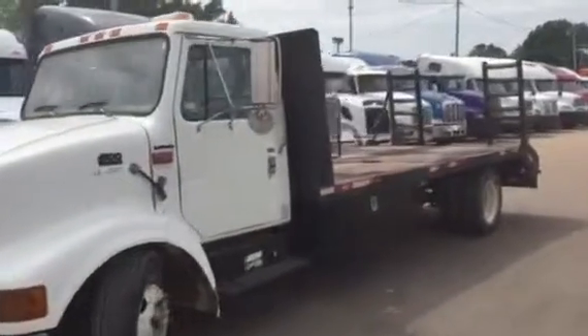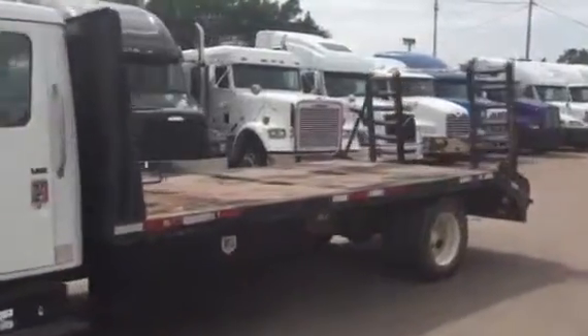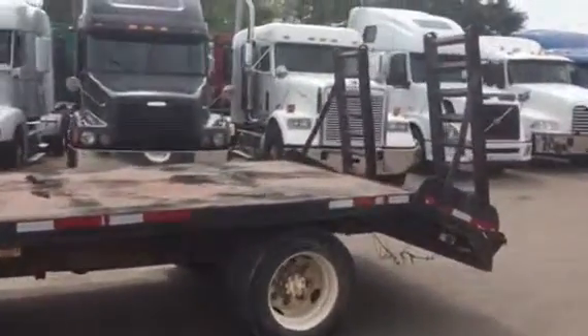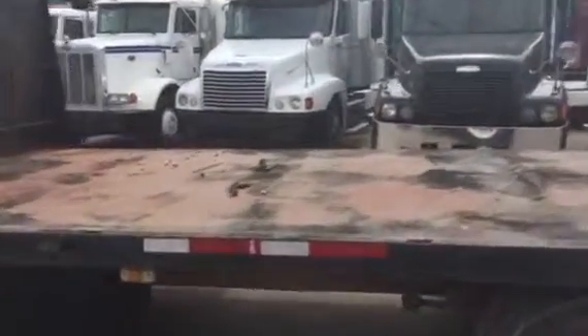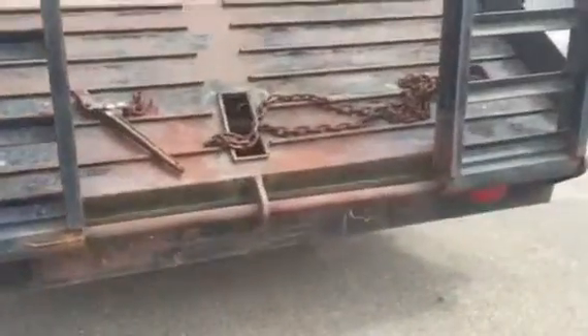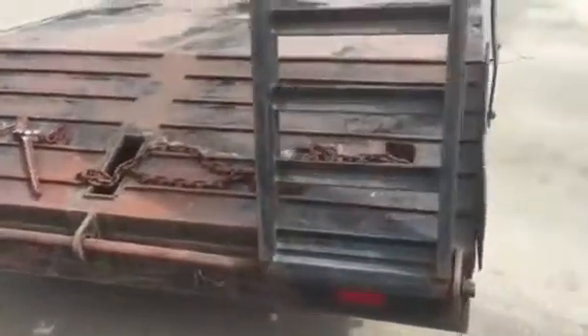Here we have a 1998 4700 equipment hauler with a 14-foot flatbed, 2-foot dovetail, and 5-foot ramps. You can see it has chain ties in the bed and a headache rack on it. It's got sliding ramps so you can load any size equipment, and it has chain and boomer to go along with it.